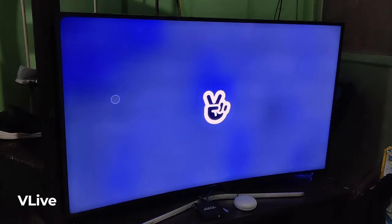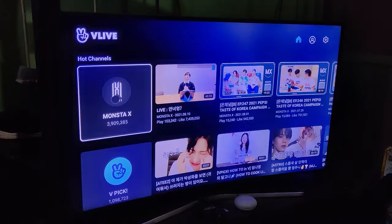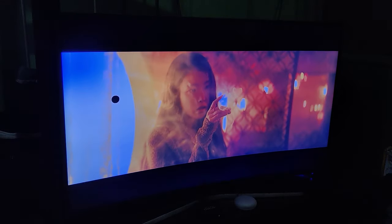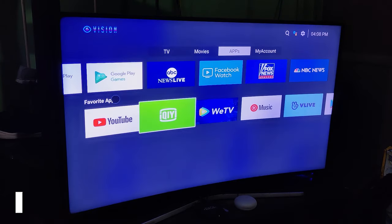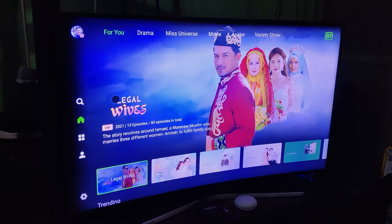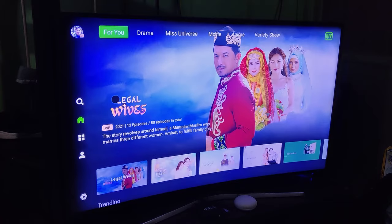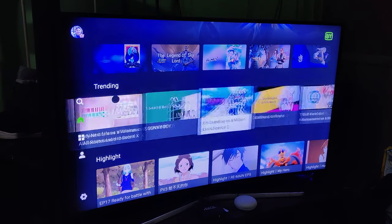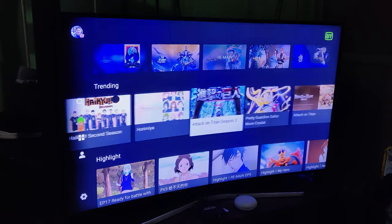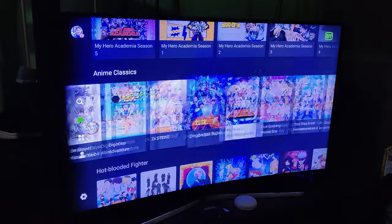One of my favorite apps is Vlive — if you want your K-pop fix and want to see your K-pop personalities, this is the app for you, though there are no sub-captions. Another personal favorite is iQiYi, which has tons of shows: Korean, Chinese, Japanese, and anime. This app has up-to-date anime including One Piece, Boruto, Haikyuu, That Time I Got Reincarnated as a Slime, and Sailor Moon. You definitely won't get bored.